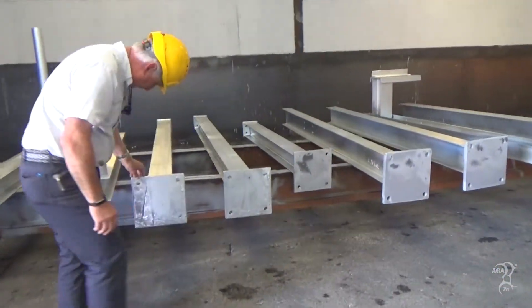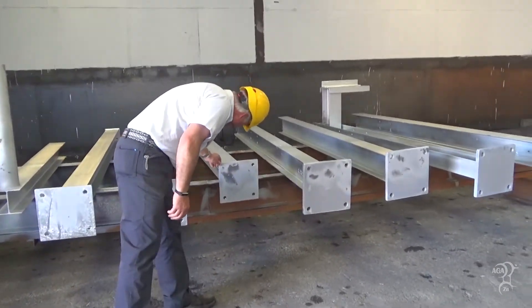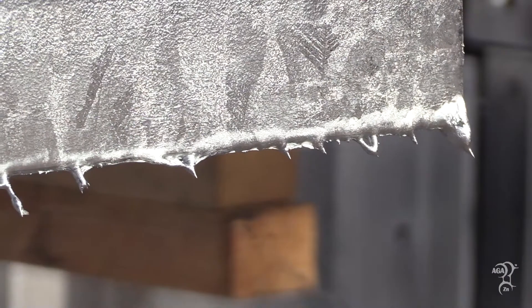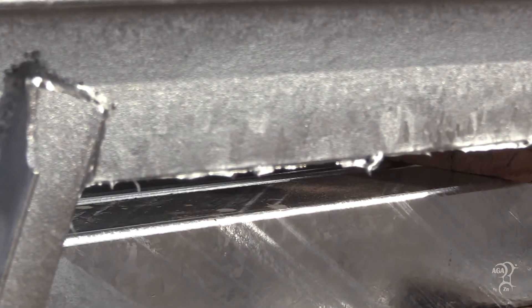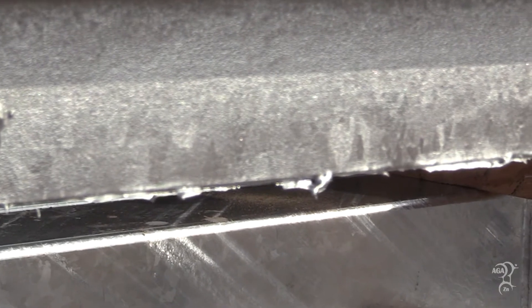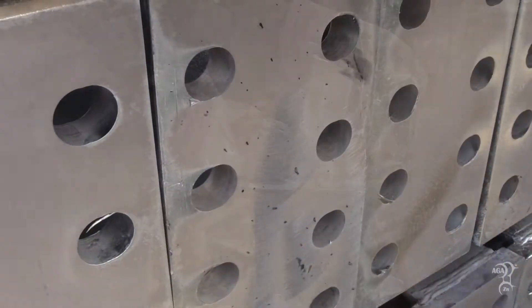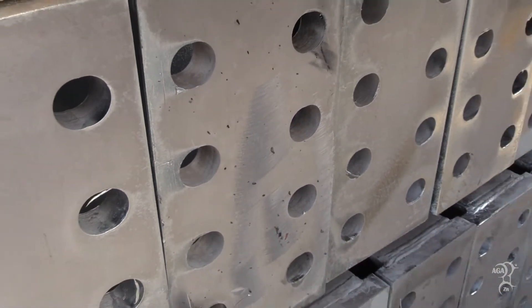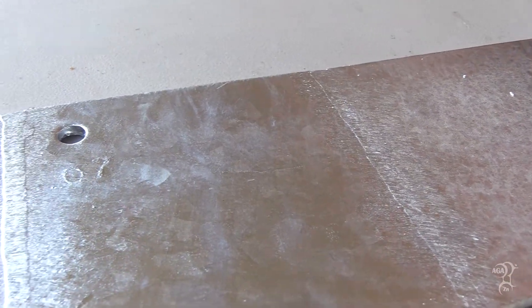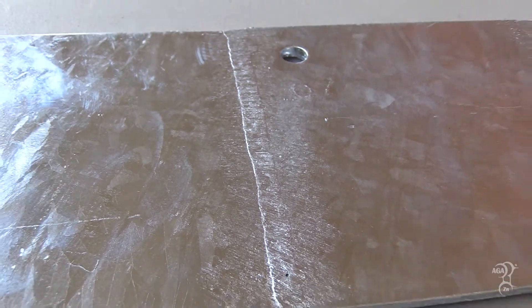After galvanizing, it is common to inspect the steel for any surface inconsistencies such as runs, drips, or spikes. If any buildup or protrusions are found which do not conform to specification requirements, the coating is filed by hand or with the use of grinders, which can leave visible marks on the coating. These marks tend to fade over time as the steel weathers and are not a cause for rejection if the final product meets the specification requirements governing coating thickness.